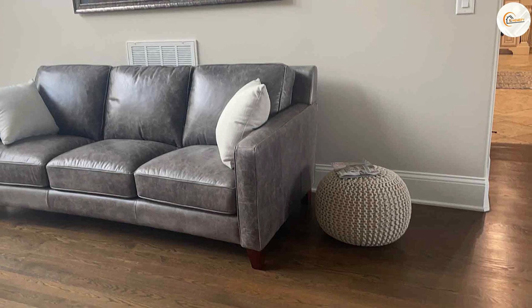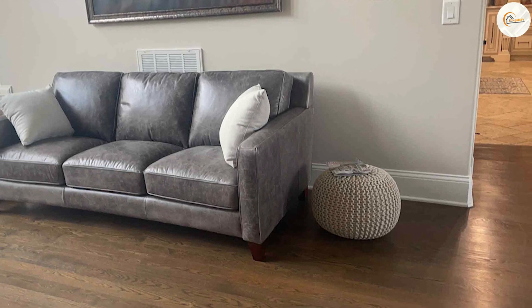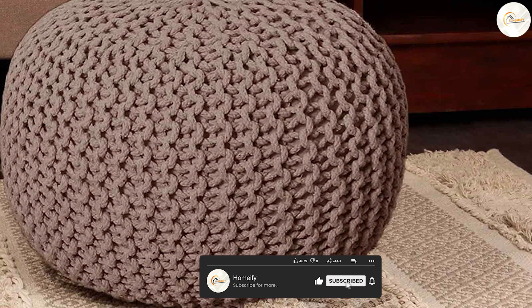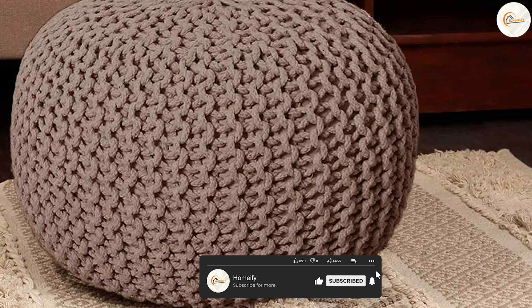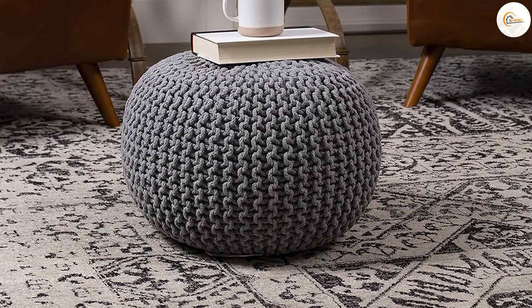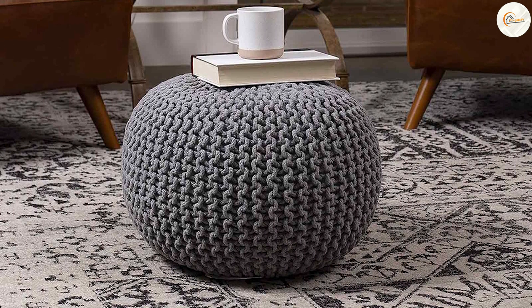The Birdrock Home Round Poof is a stylish and functional piece of furniture that adds both comfort and aesthetic appeal to your living space. If you're looking to elevate your home decor and create a cozy and stylish atmosphere, the Birdrock Home Round Poof is definitely worth considering. Thanks for watching!